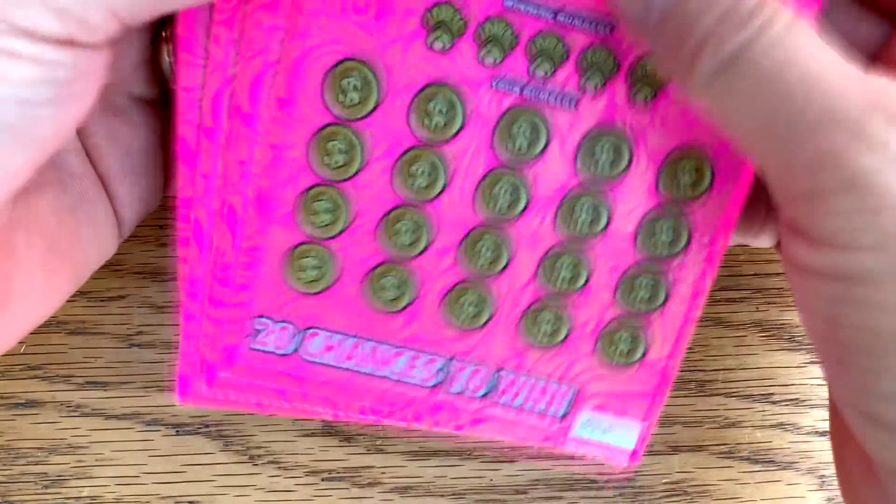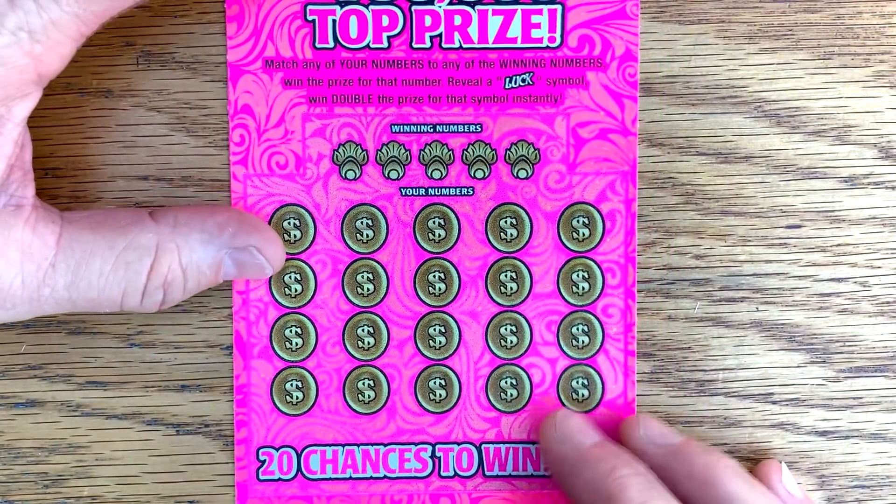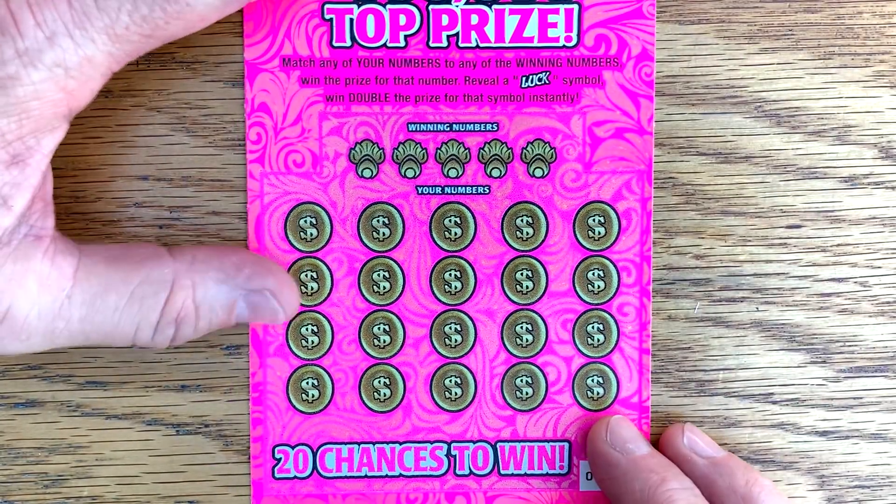Still a really hard ticket to find. I got numbers 13 through 19. Seven sounds like a good number today. Match to win — get that luck symbol and you double the prize.